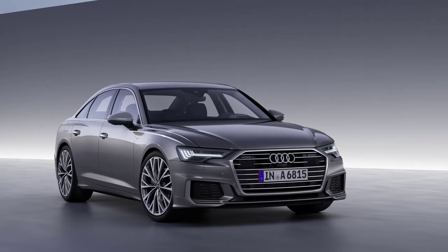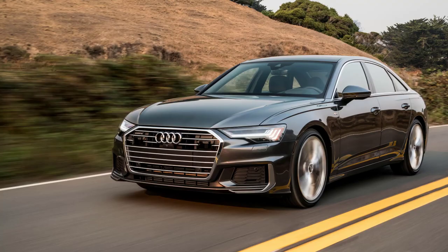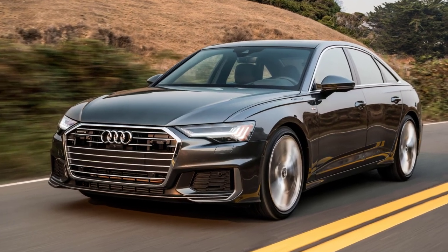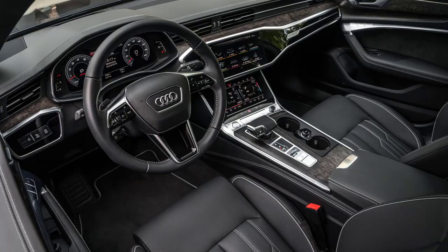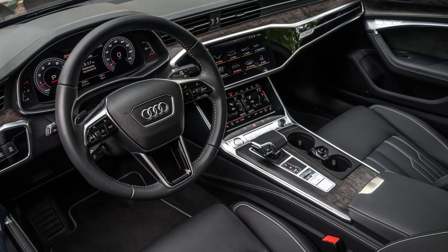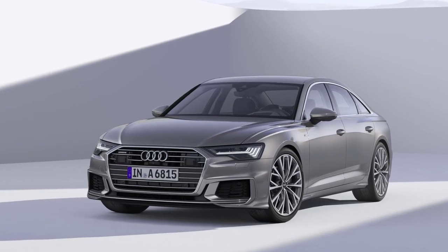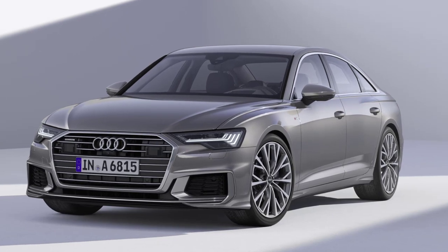The 2023 Audi A6 is a well-rounded mid-sized luxury sedan that excels in a wide range of categories. It is comfortable and refined, but still agile enough to engage the driver. And the A6 comes with a technology-rich and well-appointed interior befitting its premium status and price tag. For 2023, changes are minimal with a few option packages gaining an item or two.